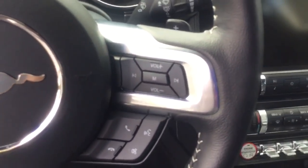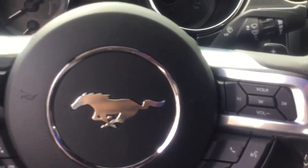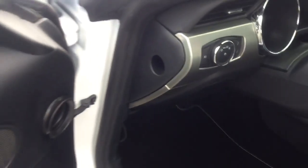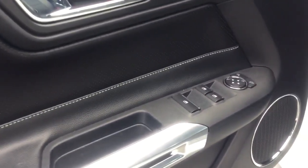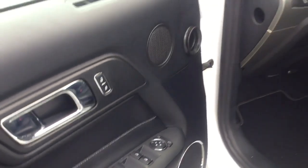Here you can see the Mustang emblem. All around, it's a beautiful vehicle.